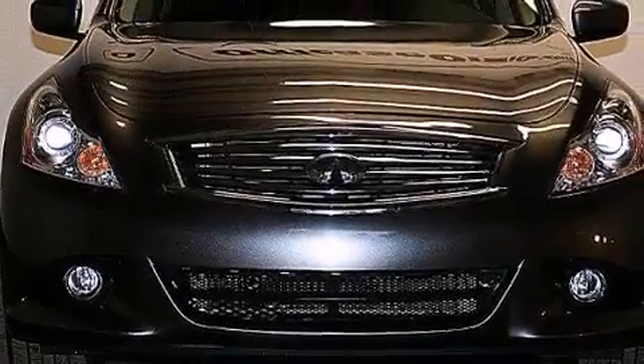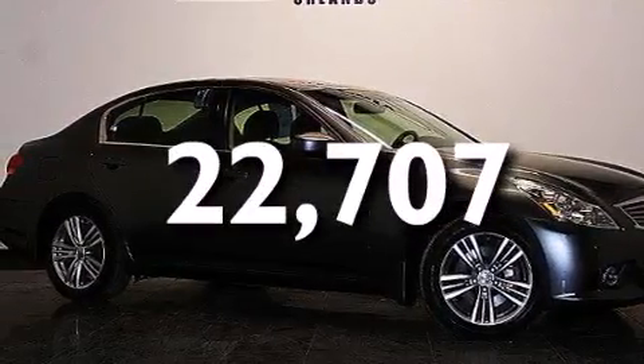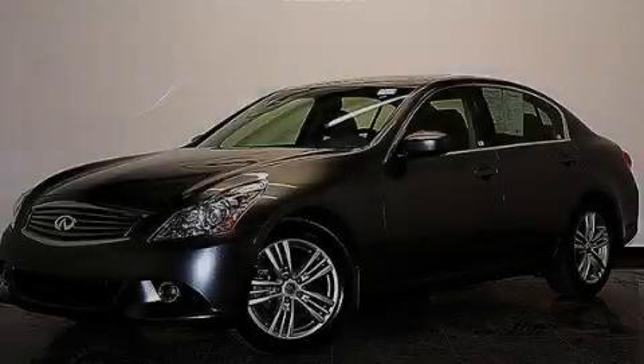Also included is an auto-dimming rearview mirror and a home-length feature. This vehicle has fewer than 23,000 miles on the odometer and is sure to sell fast. Call and arrange your test drive today.